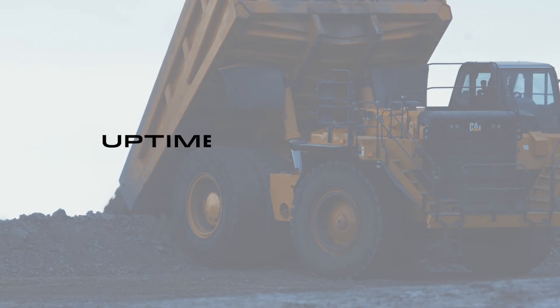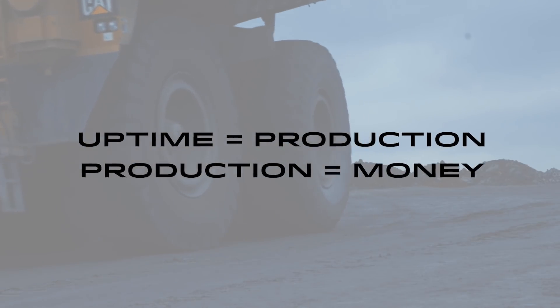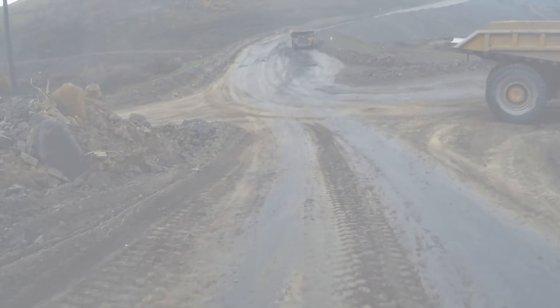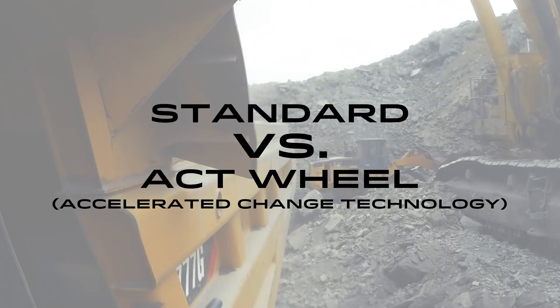In a production environment, uptime means production and production means money. The less downtime you have on wheel changes means more money for you. That's why we decided to put the standard wheel to the test against Titan's ACT wheel.